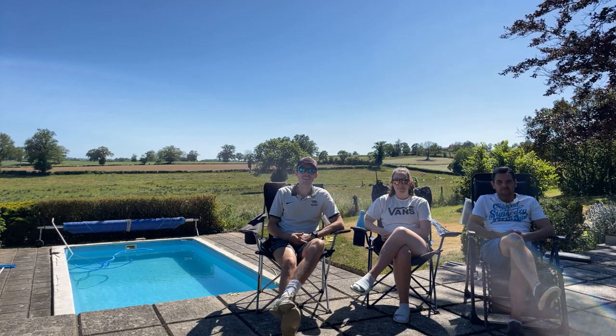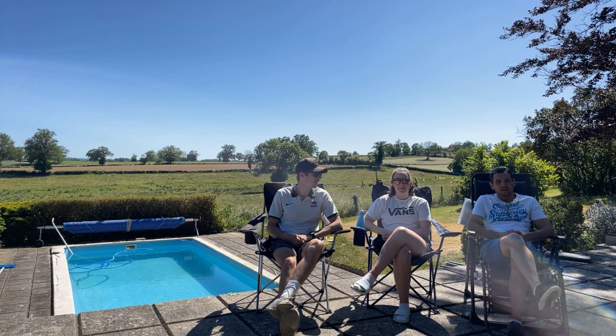Hello, bonjour, welcome to Chateau de Bruges. My name's Jake, my name's Daniel, and my name's Graham.